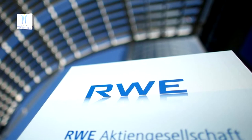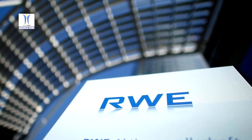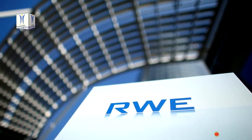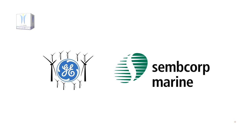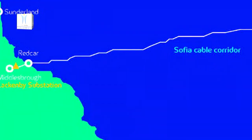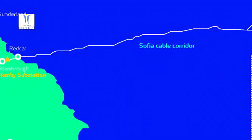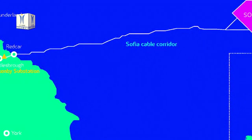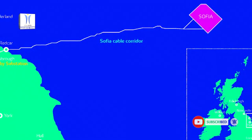RWE has moved a step closer to the realization of its 1.4 gigawatt Sophia offshore wind farm with the selection of the preferred suppliers for the project's high-voltage direct current transmission system. A specially formed consortium of GE Renewable Energies Grid Solutions and Semcorp Marine is set to supply the state-of-the-art system for Sophia, one of the world's largest offshore wind farm projects, located on Dogger Bank, the shallow area of the Central North Sea, 195 km from the UK coast's nearest point.